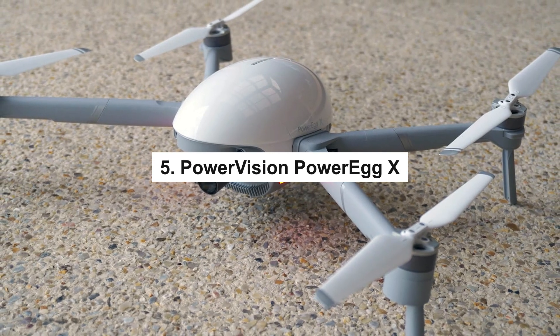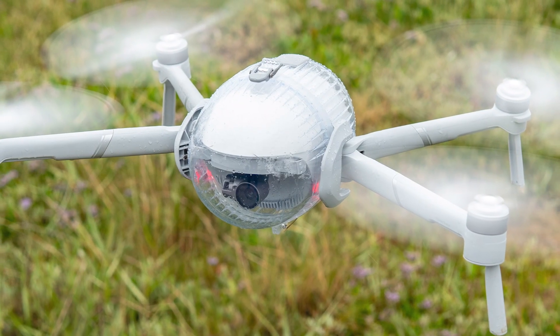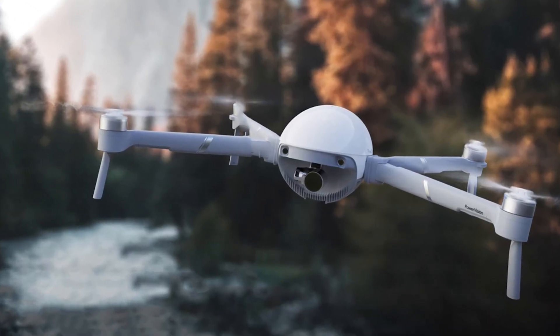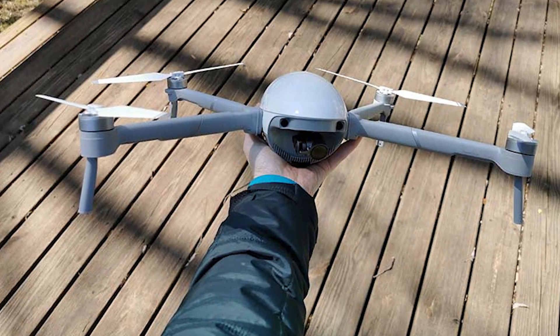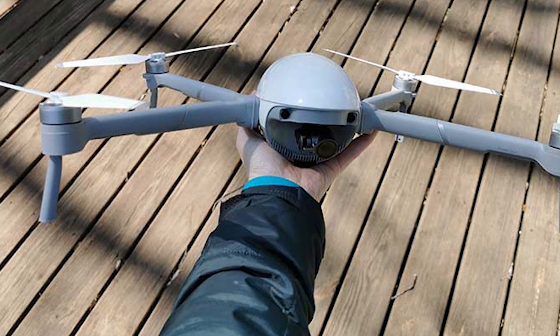5. PowerVision PowerEgg X — The PowerVision PowerEgg X is the ideal drone if you're searching for one that can perform a variety of tasks. It includes a handheld camera, as well as a stabilizing gimbal, in addition to being a drone. A maximum flight time of 30 minutes is provided by the drone's 4K camera, which can record video at 60 frames per second.